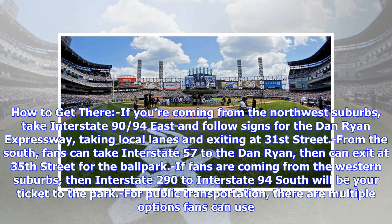How to get there: if you're coming from the northwest suburbs, take Interstate 90/94 East and follow signs for the Dan Ryan Expressway, taking local lanes and exiting at 31st Street. From the south, fans can take Interstate 57 to the Dan Ryan, then exit at 35th Street for the ballpark. If fans are coming from the western suburbs, Interstate 290 to Interstate 94 South will be your ticket to the park.